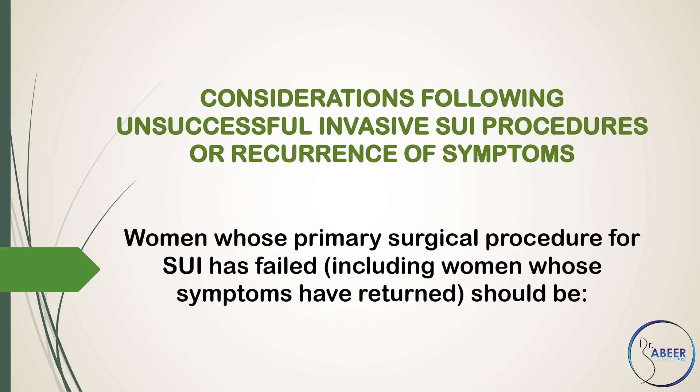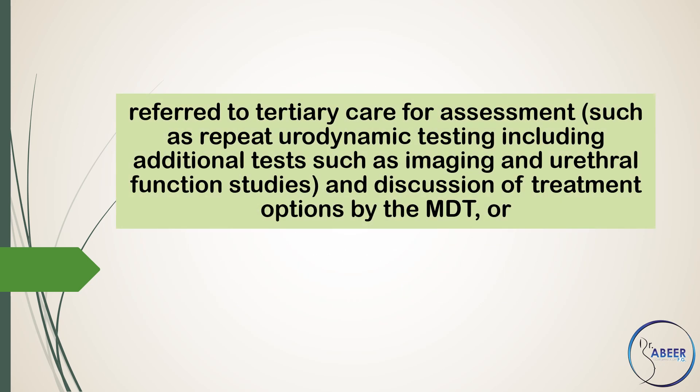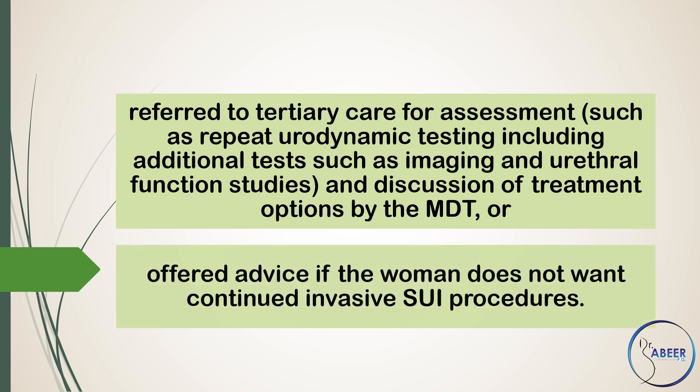Considerations Following Unsuccessful Invasive Stress Urinary Incontinence Procedures or Recurrence of Symptoms. Women whose primary surgical procedure for stress urinary incontinence has failed, including women whose symptoms have returned, should be referred to tertiary care for assessment such as repeat urodynamic testing including additional tests such as imaging and urethral function studies, and discussion of treatment options by the multidisciplinary team, or offered advice if the woman does not want continued invasive stress urinary incontinence procedures.